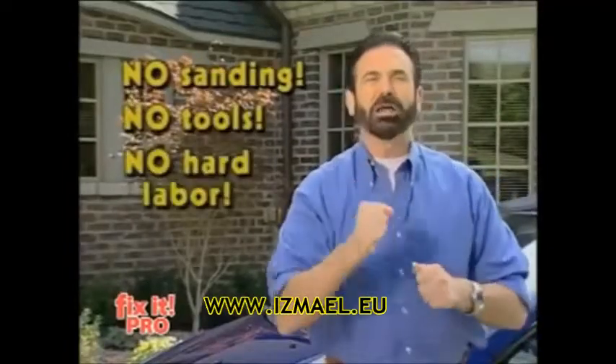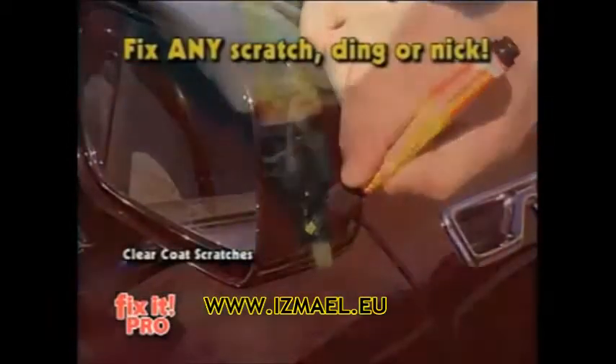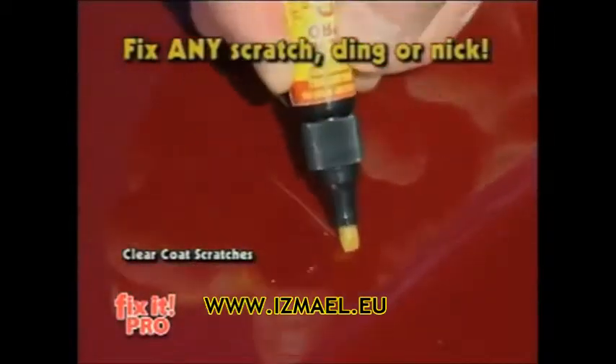No sanding, tools or hard labor — you just fix it fast. Got a scratch? Fix it. Got a door ding? Fix it. Got a nick? Fix it and forget it.